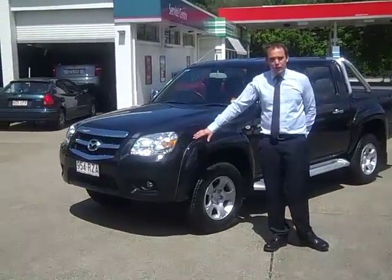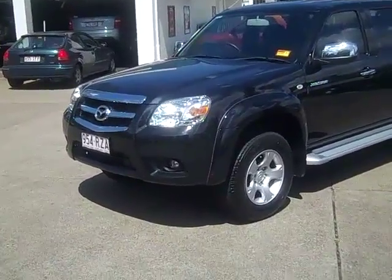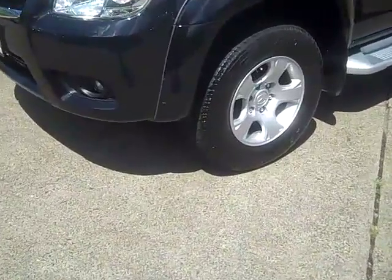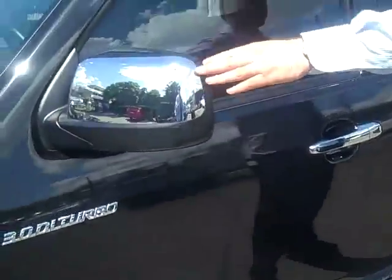On the front of the BT-50 you can see it's fitted with fog lights. It's also fitted with alloy wheels and near-new tyres, heavy duty side steps, and chrome highlighted door mirrors.